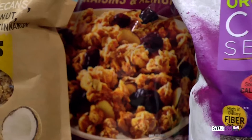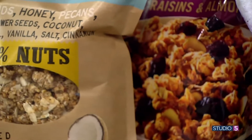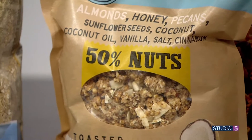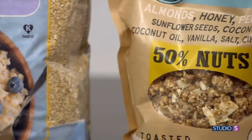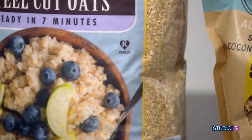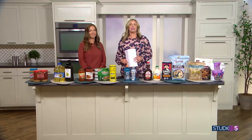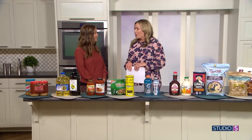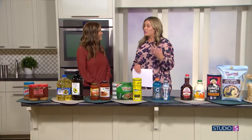Costco is known for bulk items and great deals, and with that comes a lot of specialty foods and sweet treats. But my next guest turns to the big box store for her healthy organic food finds too. Carolyn Call has rounded up her eight favorite Costco finds, helping us flex that white, red and blue card in a different direction. Thank you for having me. Costco is your go-to, specifically for organic food.